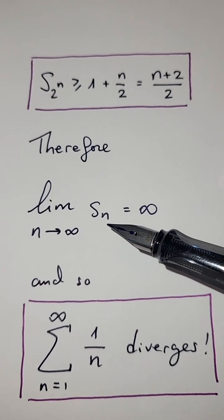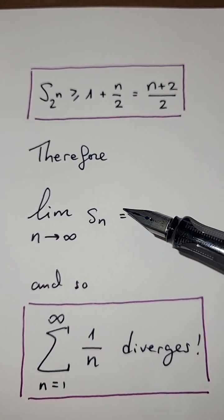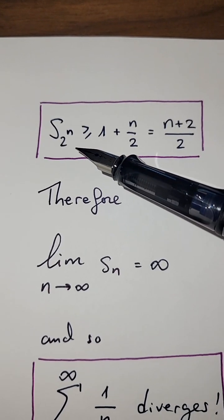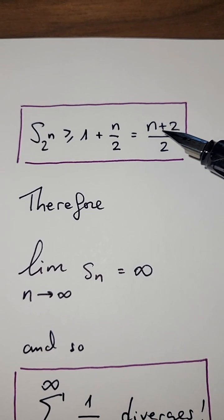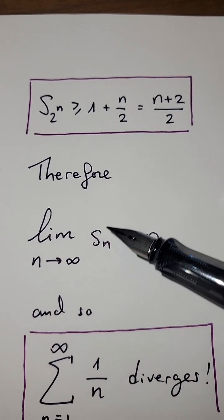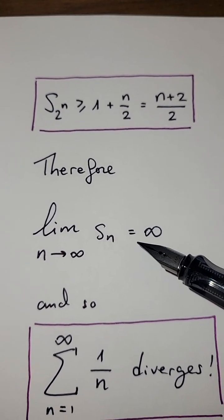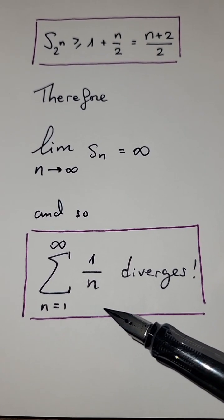What can we say about the limit of the partial sums? Well, the partial sums form an increasing sequence, since the harmonic series is a sum of positive numbers. And there are terms in that increasing sequence larger than any given number, because (n + 2) / 2 goes to infinity as n goes to infinity. Therefore, the limit of the partial sums is infinite, and since the partial sums diverge, the harmonic series diverges.